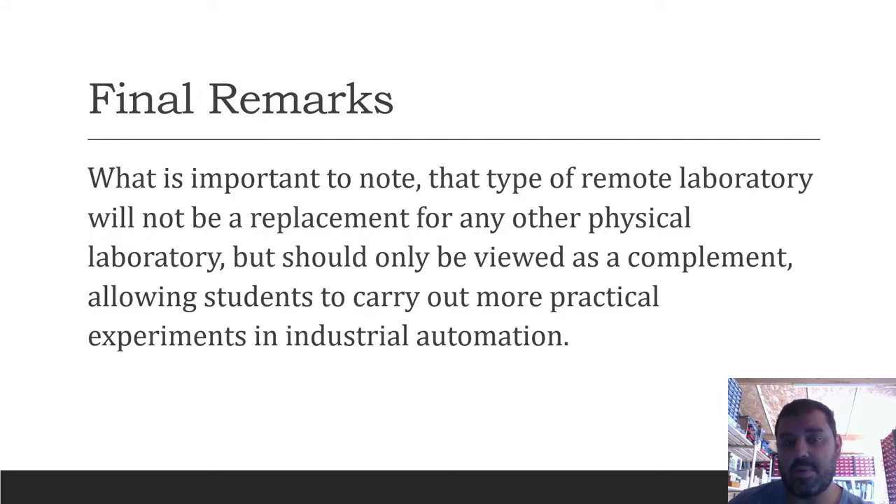For the final remarks of this work, an important note: this type of remote laboratory will not be a replacement for any physical laboratory, but should only be viewed as a complement, allowing students to carry out more practical experiments in industrial automation.